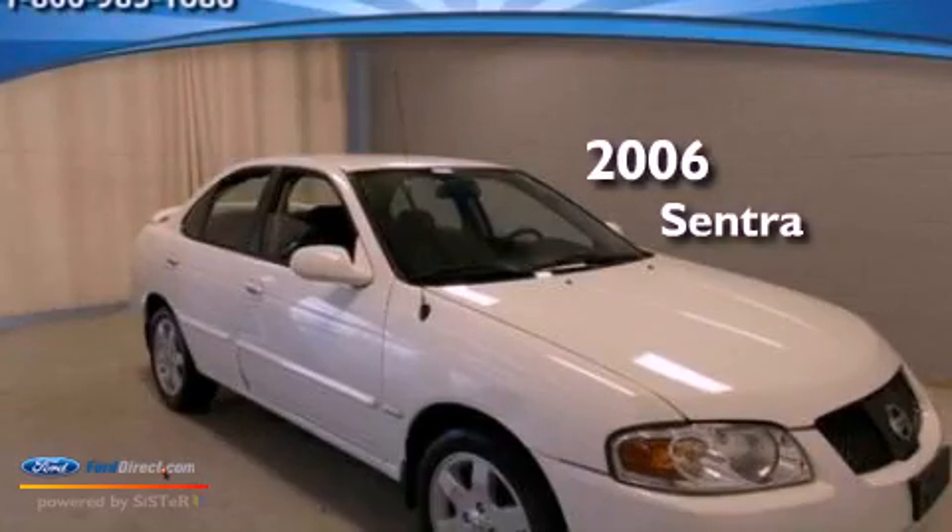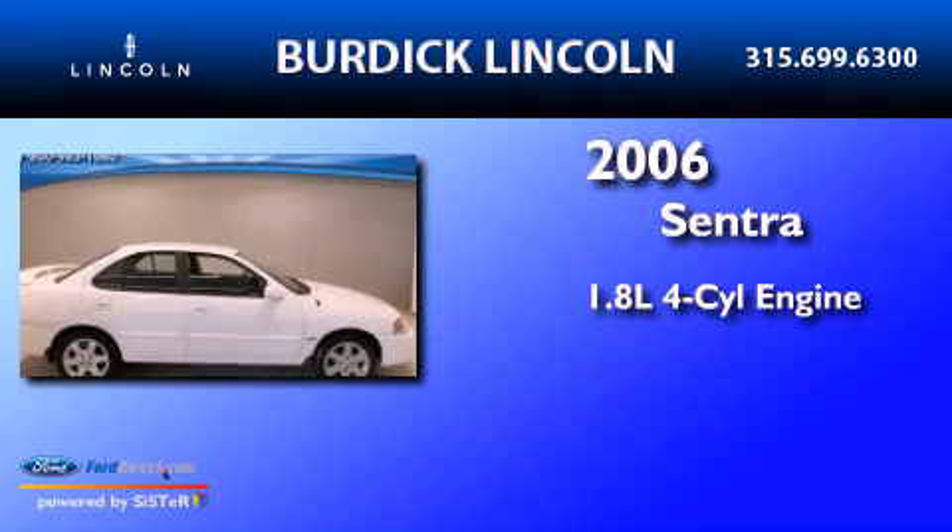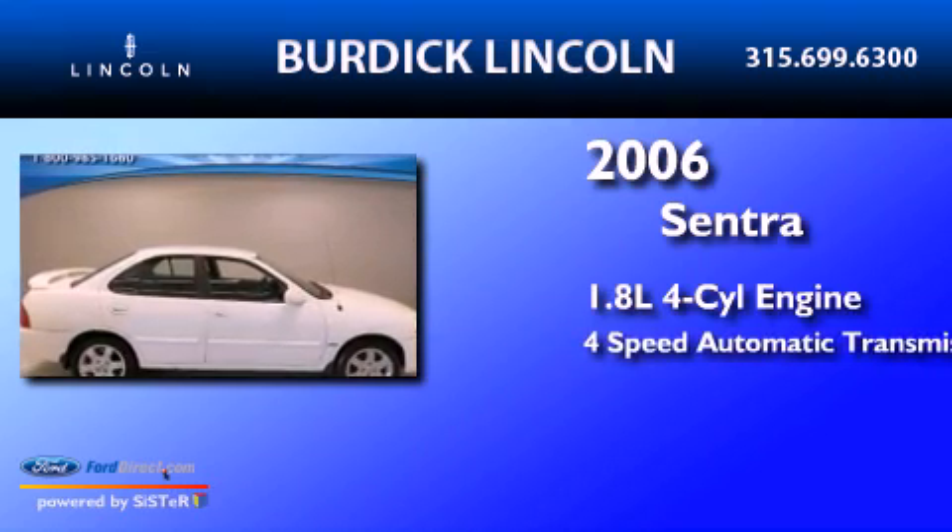This is a 2006 Nissan Sentra. It has a 1.8 liter 4-cylinder engine and a 4-speed automatic transmission.